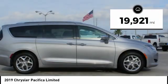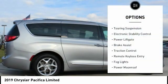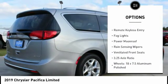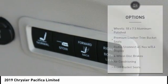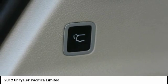This vehicle has less than 20,000 miles. Here are some of this vehicle's great options: touring suspension, electronic stability control, power liftgate, brake assist, traction control, remote keyless entry, fog lights, power moonroof, rain-sensing wipers, and ventilated front seats.